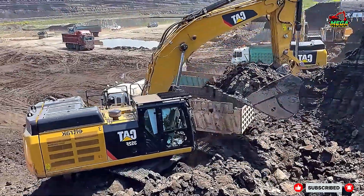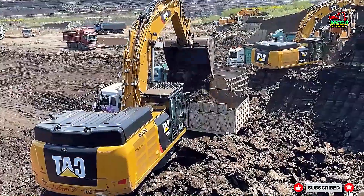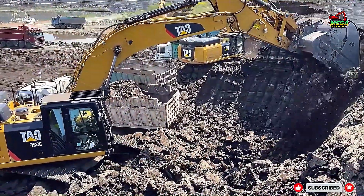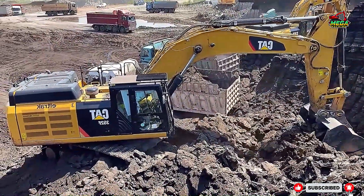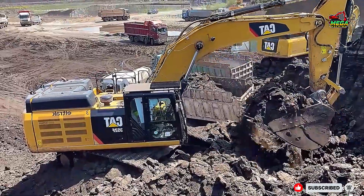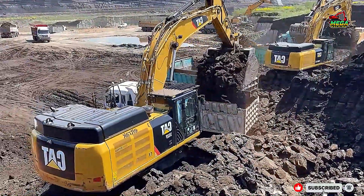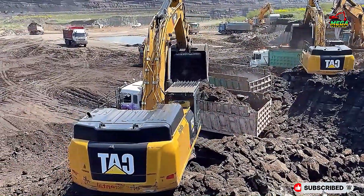From an educational perspective, this mining operation demonstrates how multiple excavators can work in harmony. By dividing sections of ore, operators reduce waiting times for trucks, creating an efficient non-stop workflow. It's a textbook example of logistics and engineering coming together, where human decisions are just as important as machine power.